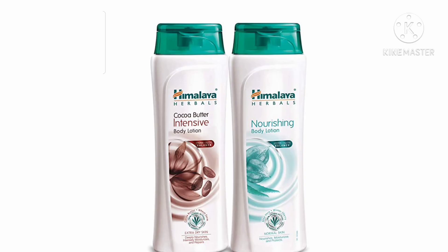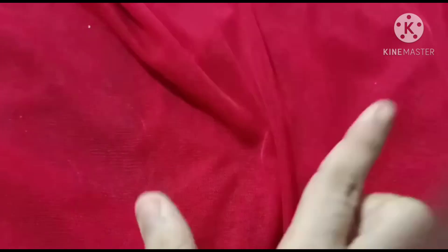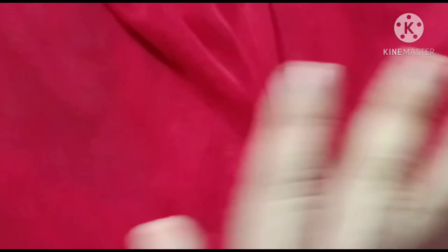Friends, the first price is Himalaya body lotion, 2 combo pack. 350 rupees body lotion, cocoa butter nourishing. I will try it. Look at the first price — Himalaya cocoa butter body lotion. I have already used it.